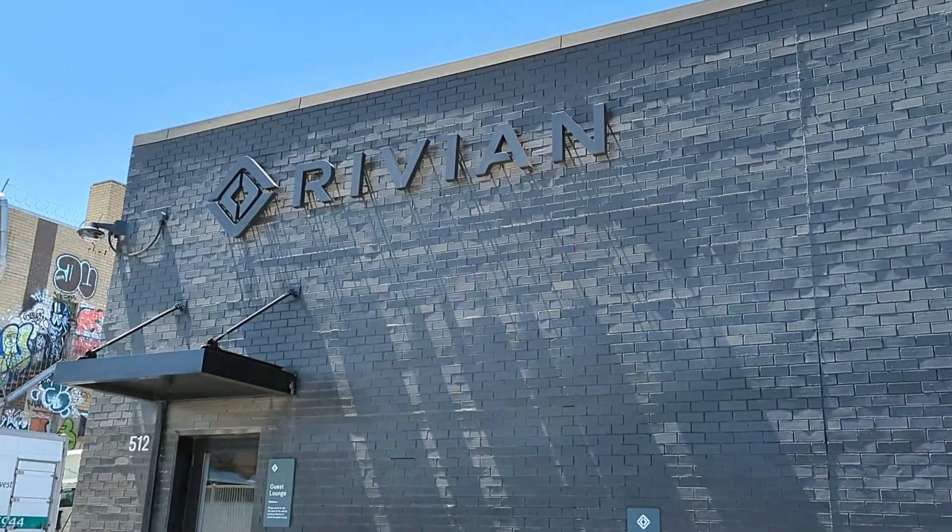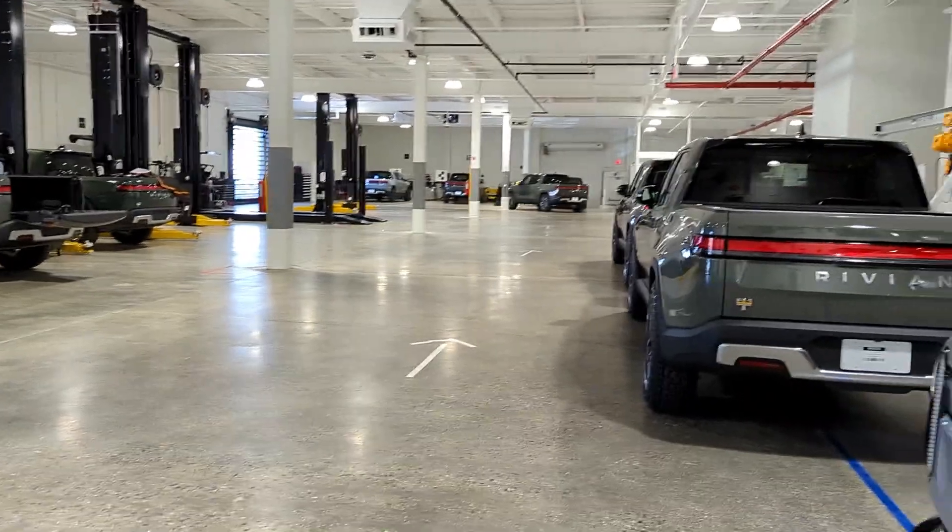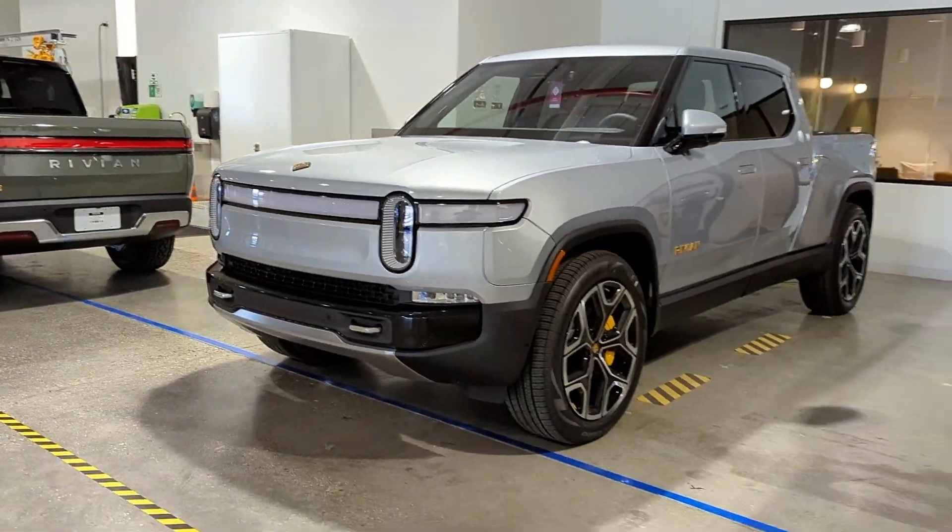As instructed, I called the number in the email and was given the option of bringing my Rivian into the nearest service center or having it done at my house. The nearest Rivian service center is about 70 miles from my house — that's in Brooklyn, New York, which is really difficult to get in and out of. That 70-mile drive might take me three hours if traffic is bad, so I said you're going to come do it at my house.